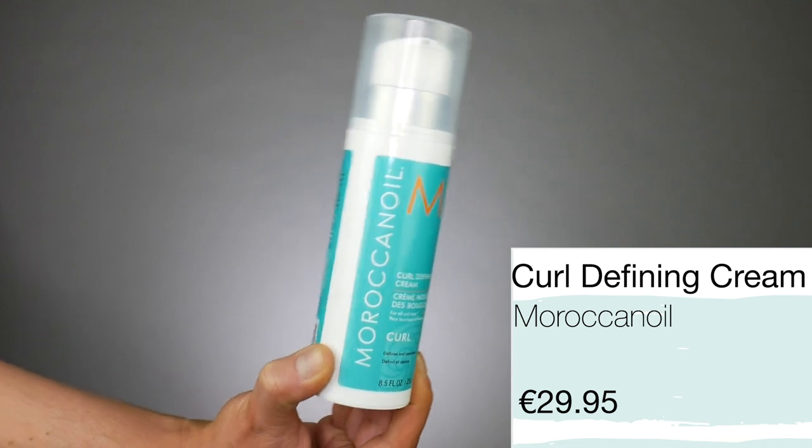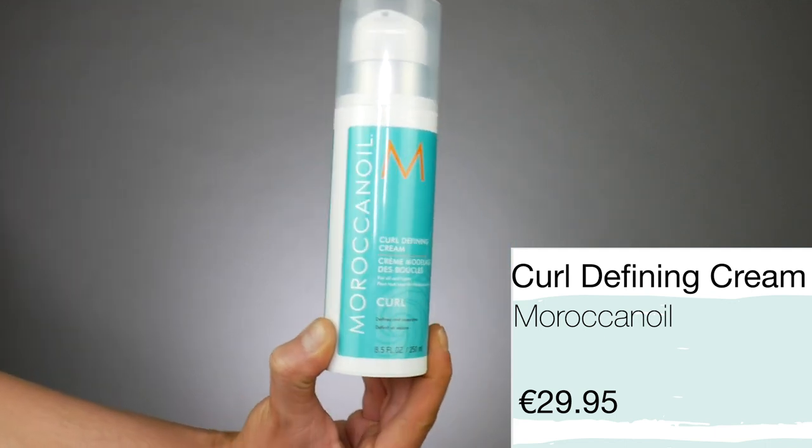My second favorite product from Moroccan oil is the Curl Defining Cream. When it comes to products for curly hair, Moroccan oil knows what they're talking about. This product is absolutely amazing — it defines the curl, holds the curl, gives shape, and controls the frizz without making the hair crunchy. For any of my clients with curly hair, this product is hands down the best. Out of all the products I've tried for curly hair, this is the one I absolutely love the most.